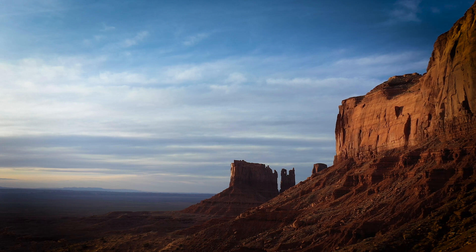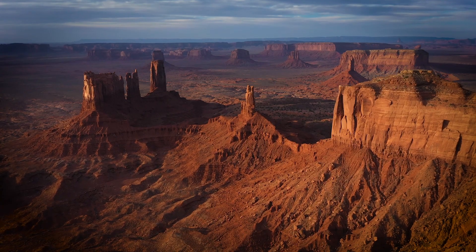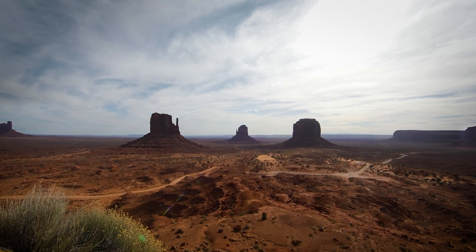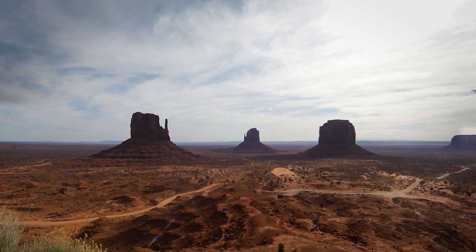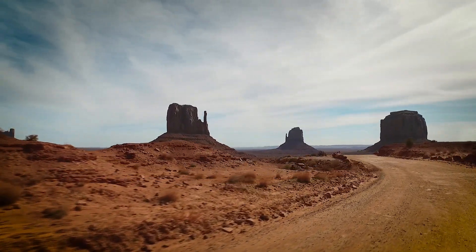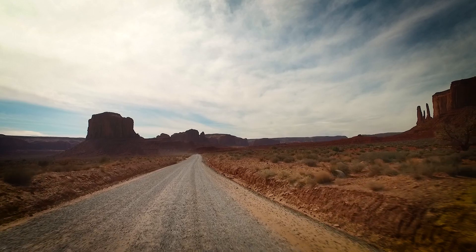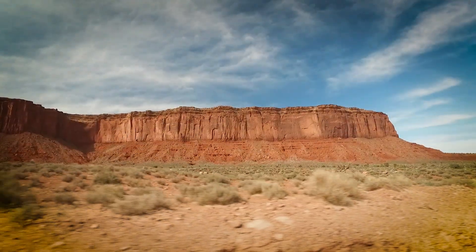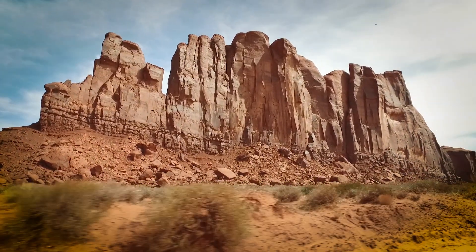Although much can be appreciated from the main road, a lot more of the landscape is hidden from view behind the formations called Saddleback, King on His Throne, Stagecoach, and Bear and Rabbit. From the Visitor Center at Lookout Point there are good views across three of the valley's most photographed peaks, but most of the Navajo tribal park can only be seen from the Valley Drive, a 17-mile dirt road that loops through the park, starting at the Visitor Center and heading southwest among towering cliffs and mesas, shrubs, trees, and windblown sand.